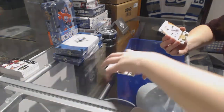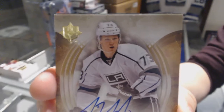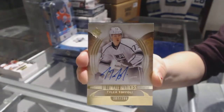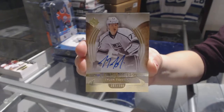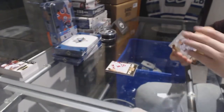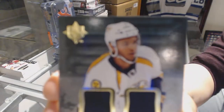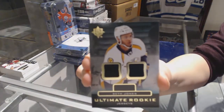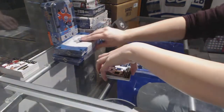We've got a rookie auto numbered to 299 for the LA Kings, Tyler Toffoli. And a dual jersey of Seth Jones for the Nashville Predators. Seth Jones sharing the hits here.